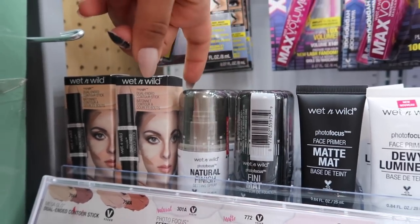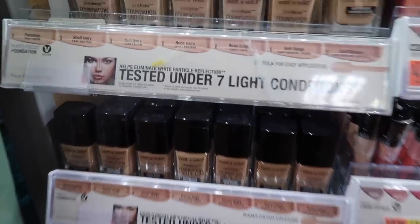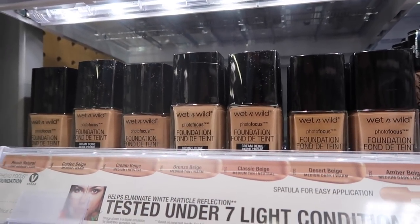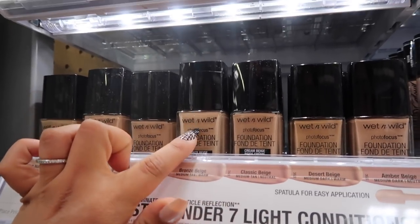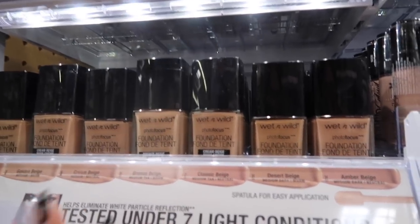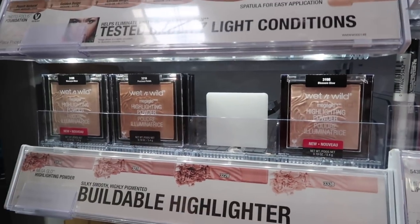Their foundations are so bomb and the calibration is really really nice — these are only $4.68. It keeps you really matte; it has a bit of a weird scent but if you don't care about scents it's totally fine. It lasts almost all day and it works especially well for pictures if you like to take a lot of selfies. I highly recommend this foundation.